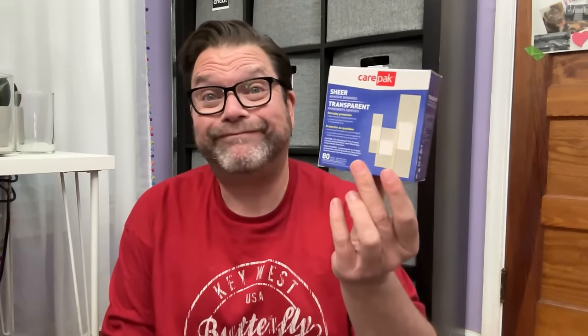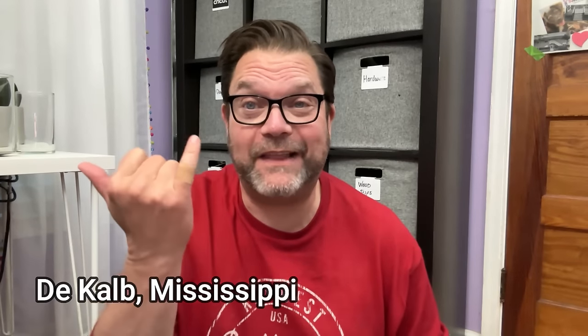I got some band-aids because I burned my finger really bad on my glue gun. I actually bought two packages — this is the flexible one and the other ones are clear ones. I'm hoping the flexible one will keep this covered — it's a huge blister that has popped.